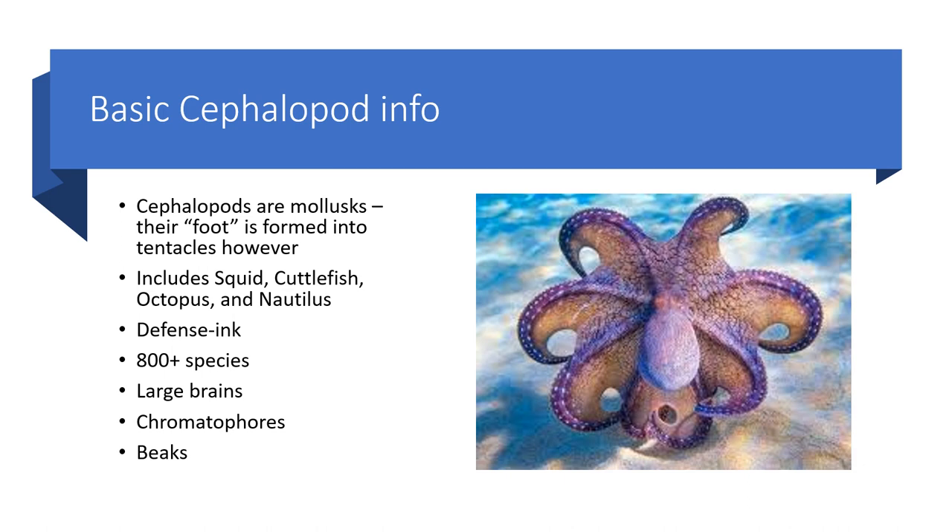For cephalopods, the foot is formed into tentacles which they use for maneuvering around and for capturing prey. This includes squid, cuttlefish, octopus, and nautilus. Their main defense is ink, which they use when threatened by a predator — they spray this dark black-purple ink, and almost all species do this. There are over 800 species of cephalopods, and they are known to have some of the largest brains of any invertebrates.